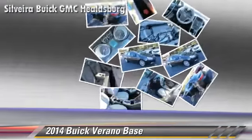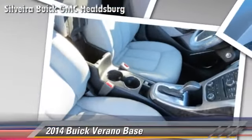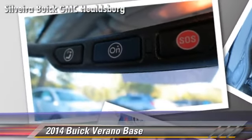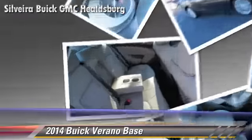Comfort and convenience features include premium sound, a CD player with MP3, and satellite radio. Give us a call to schedule your test drive today.